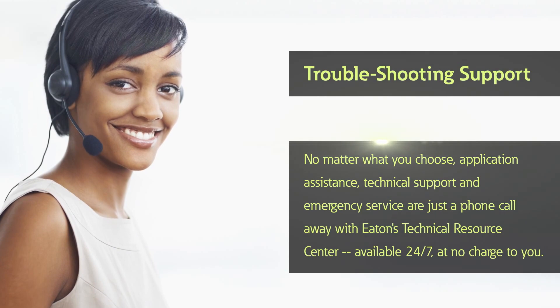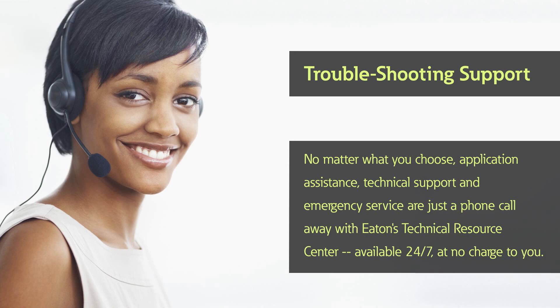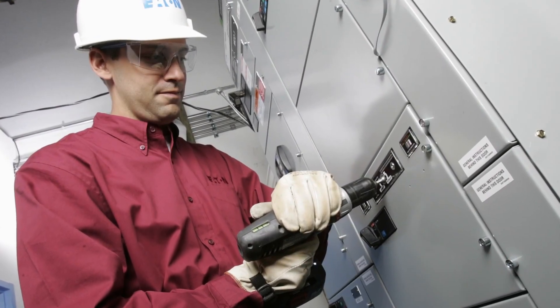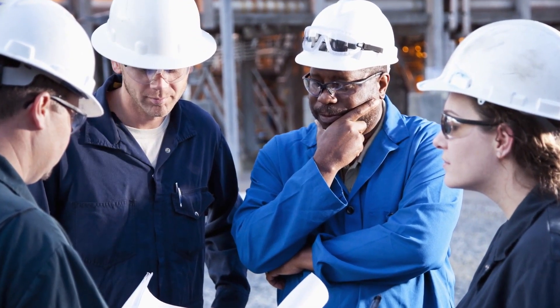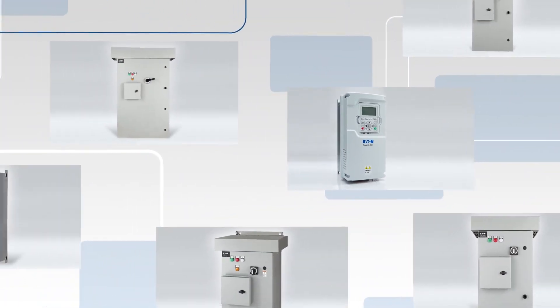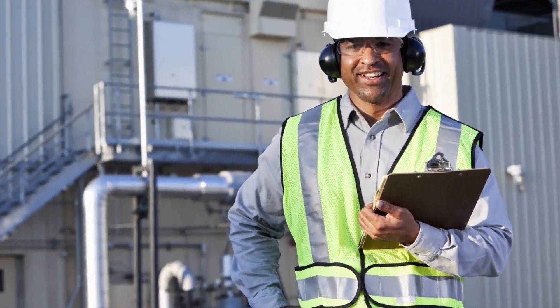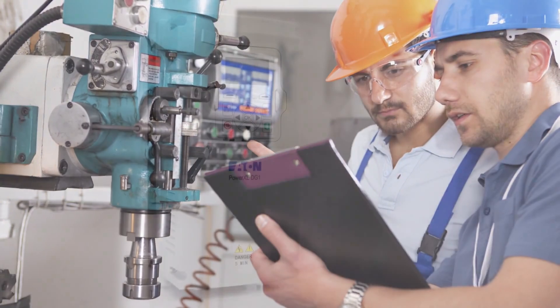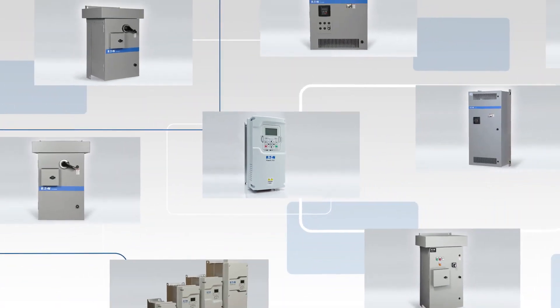No matter what you choose, application assistance, technical support, and emergency service are just a phone call away with Eaton's Technical Resource Center, available 24/7 at no charge to you. Dedicated factory application engineers are available to help with specifications, quoting, custom configurations, and other knowledge and expertise. The PowerXL DG1 Series is the latest addition to Eaton's broad portfolio of control devices. From project quoting and specification writing to end-of-life services and support, Eaton offers comprehensive solutions for your adjustable speed needs.